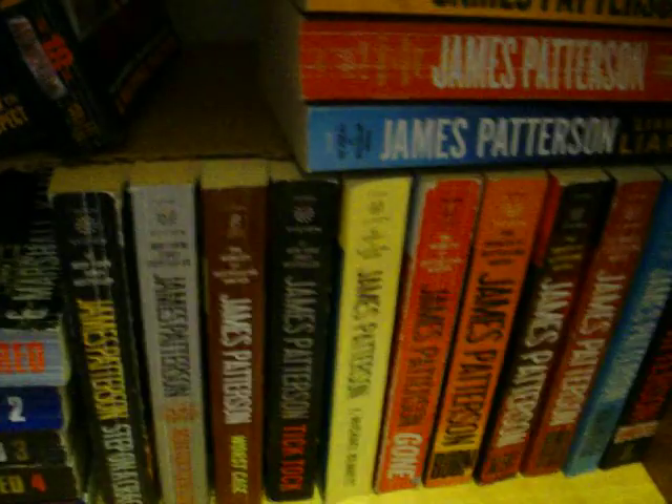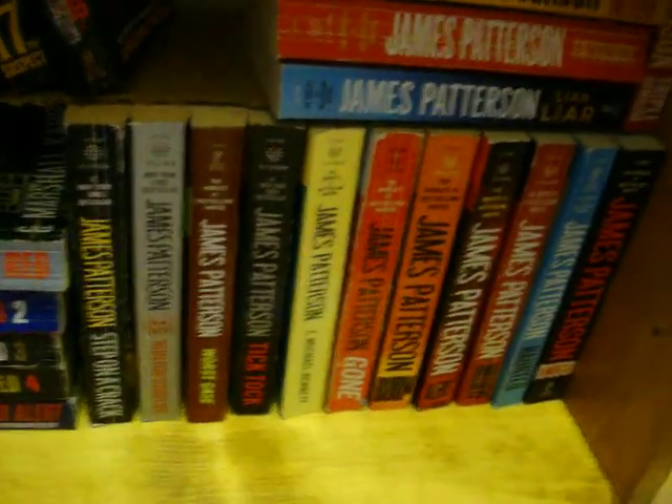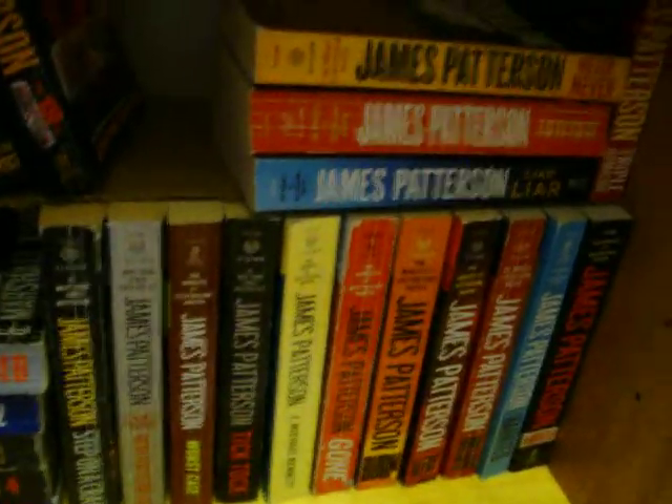And then there's Michael Bennett — he's also in New York. He's widowed with ten children that they've adopted. I wish they could say more about his children, but they don't. But he's a family man — he's one of my favorites. And then moving across here, these are some of James Patterson's stand-alone books — not part of a series. I've read all of those.